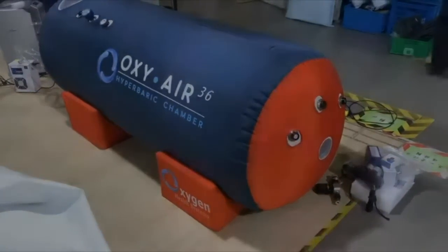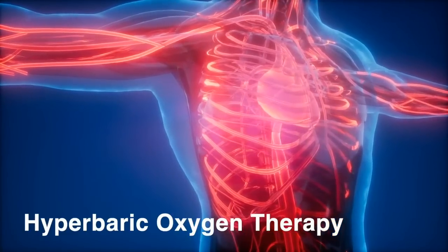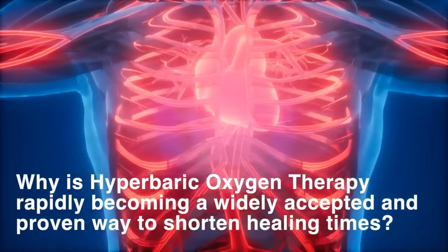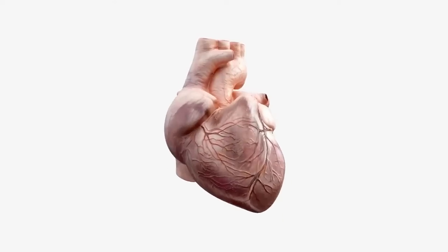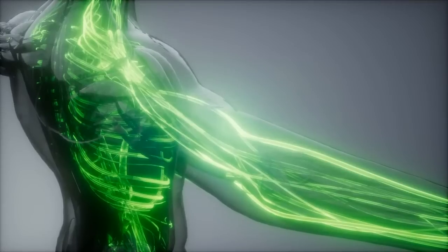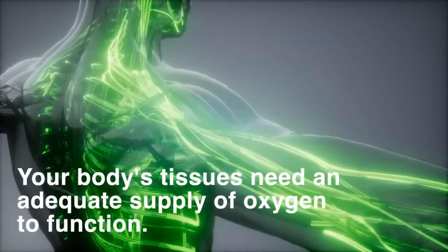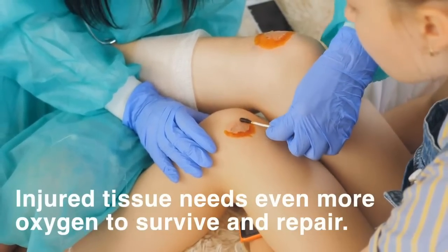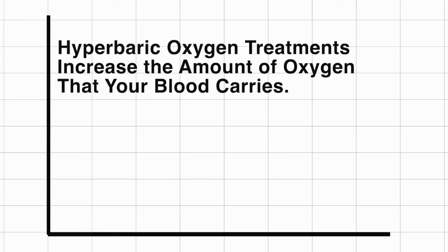Breathing pure oxygen in a pressurized environment is known as hyperbaric oxygen therapy. People often ask why is hyperbaric oxygen therapy rapidly becoming a widely accepted and proven way to shorten healing times. Blood circulating in your body picks up oxygen from your lungs and carries it throughout your body. Your body's tissues need an adequate supply of oxygen to function, and injured tissue needs even more oxygen to survive and repair.